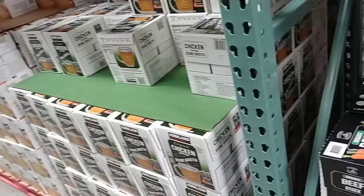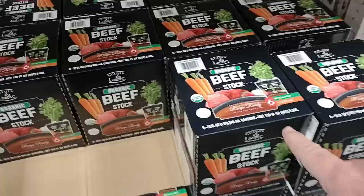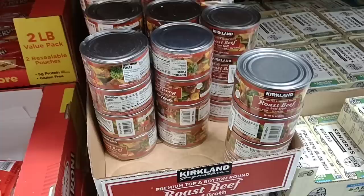We usually use bouillon cubes for our broth. They have all different kinds of broth here — a lot of different Kirkland brands. They also have Golden Ladle organic beef stock — $14.79 for six 32-ounce cartons. Not going to go over all of these as it would take all day, but they do have a lot of different organic options too, which we always get comments on.